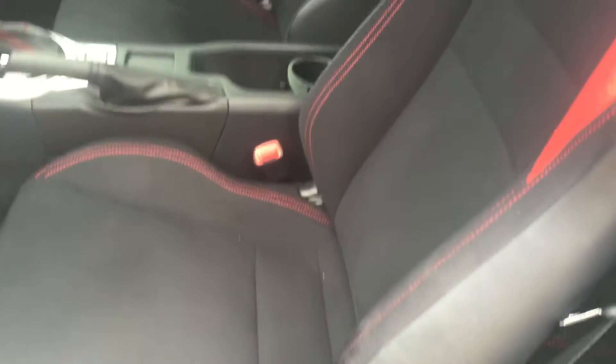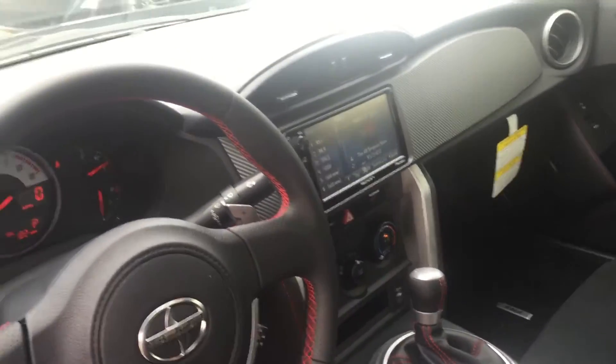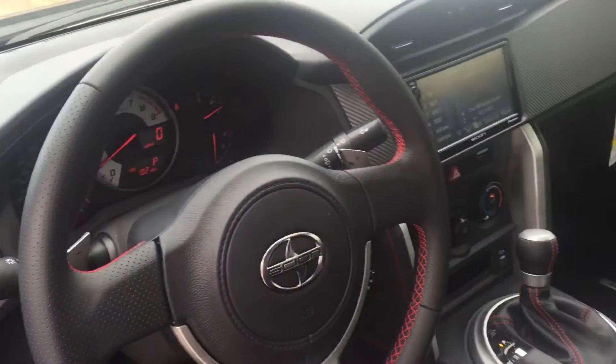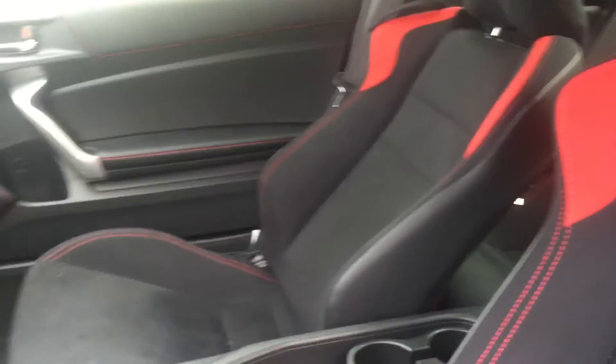We're going to look at the interior as well — there you go. Touchscreen audio, USB, and Bluetooth are all standard.